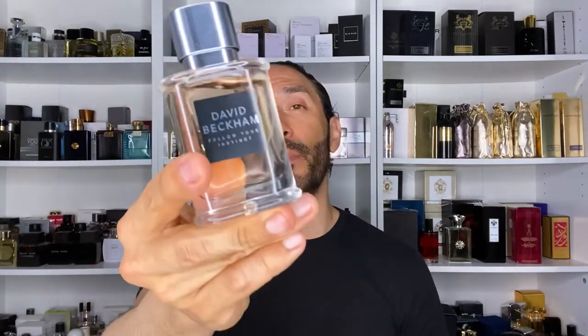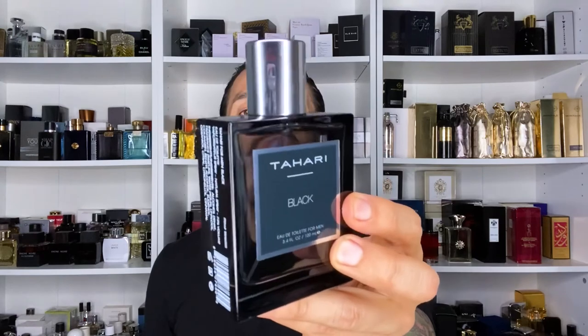The worst of the bunch coming in at number three is Penthouse Life on Top — a very synthetic version of YSL Loam, very sharp, not a good choice. Number two and number one are sort of a toss-up; both are nice cheapies for the money. The David Beckham is 1.6 ounces and the Tahari is 3.4 ounces, so if you find each for $10, the Tahari is a better bang for your buck. Number two: David Beckham's Follow Your Instinct. Number one: Tahari's Black Musk. What's the best cheapie you've come across? Have you smelled any of these? Thanks for joining me — until next time, enjoy your fragrances.